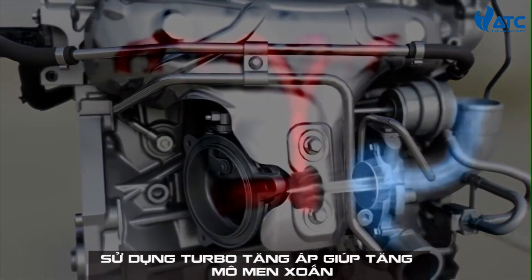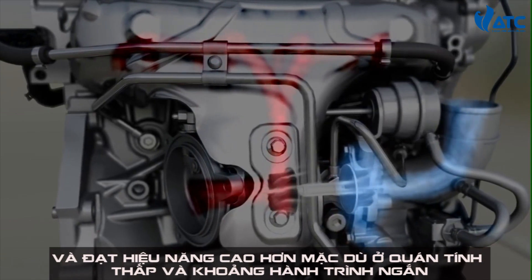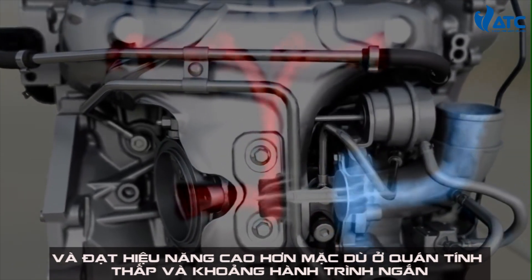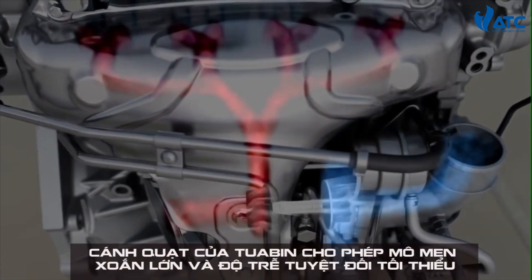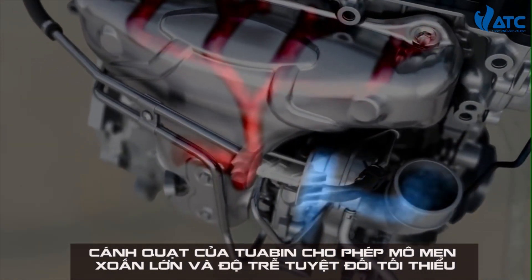The turbocharger delivers a strong low-end torque, increasing the torque and performance despite the reduced displacement. The small, low-inertia rotors of the turbine enable high torque with the absolute minimum of delay during quick acceleration processes.